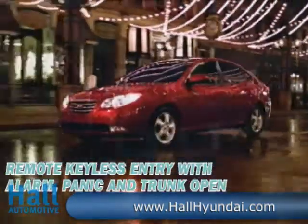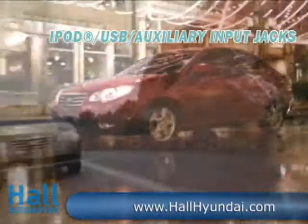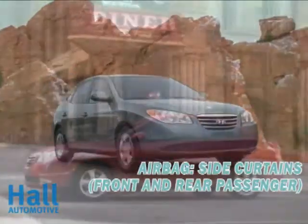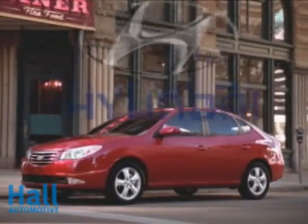The Hyundai Elantra includes ABS, 6 airbags, a tire pressure monitoring system, active front head restraints, and an energy absorbing steering column. The 2011 Elantra is — dare we say it — luxurious.